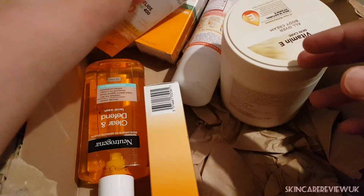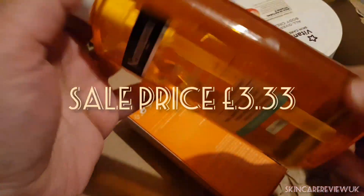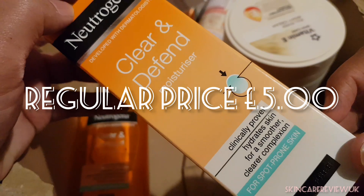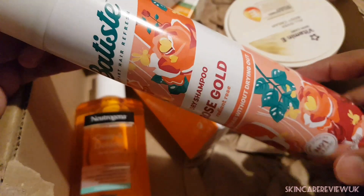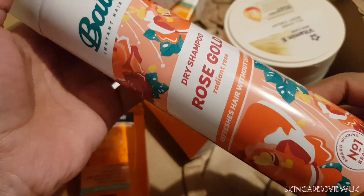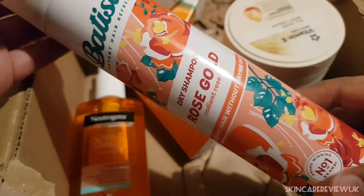Next I bought the Neutrogena Clear Defend Facial Wash, which is for oily skin, and the Clear & Different Moisturizer for oily, spot-prone skin. The last thing I bought is the Batiste Dry Shampoo — I've been using this for the past couple of months and I'll be doing a review very soon.